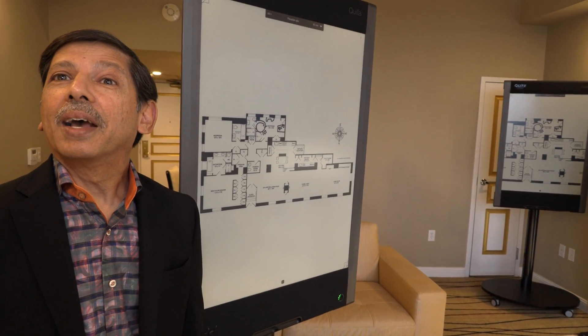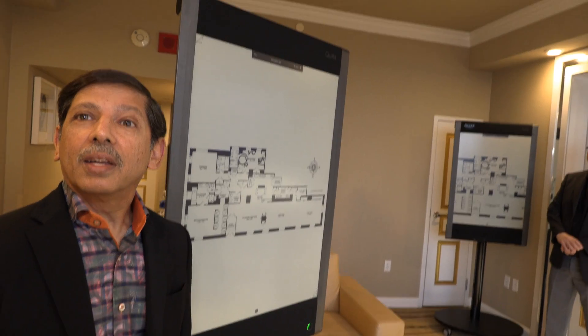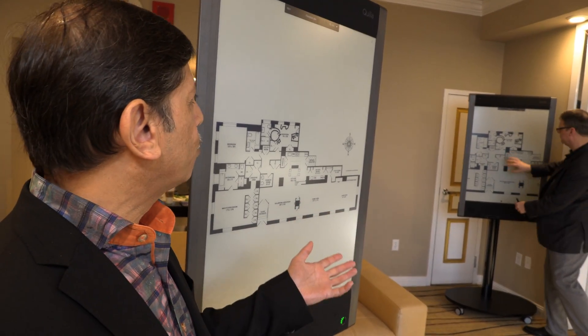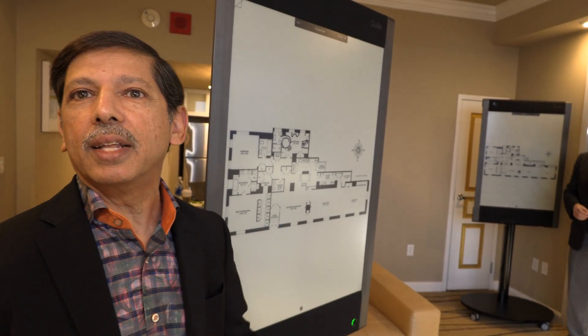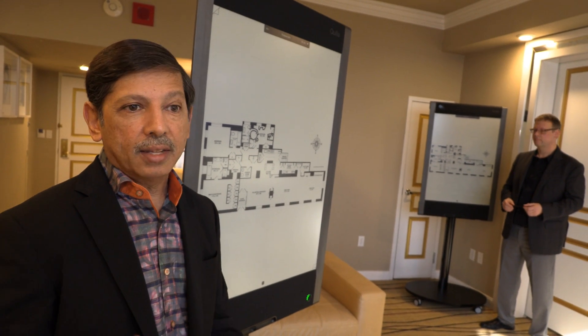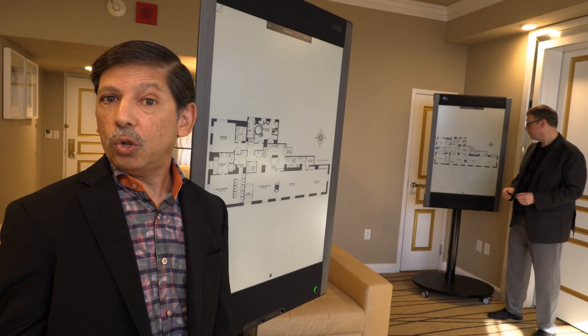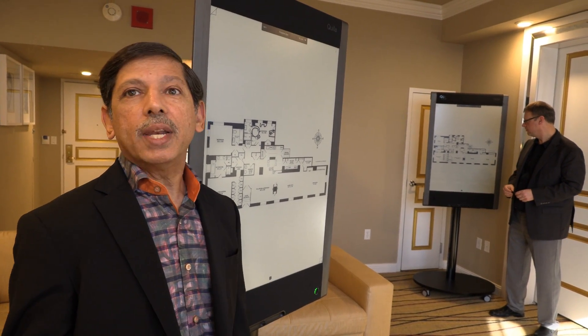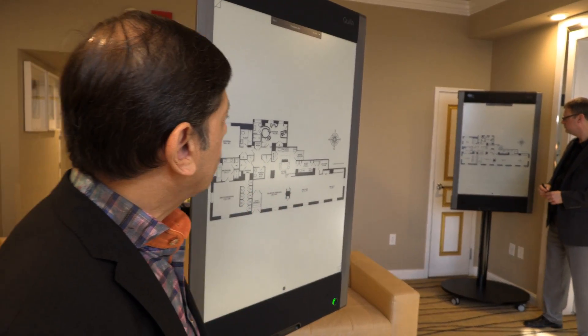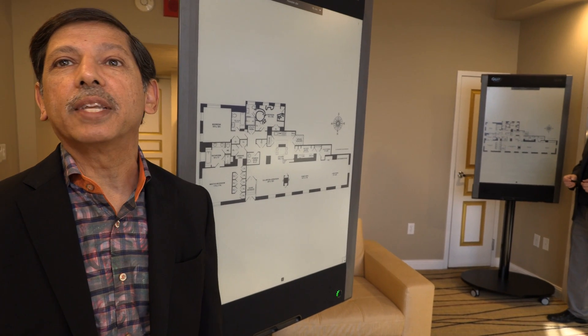Before, they would use FedEx and print out big sets — one set to the construction site, another to the architect, another to the electrical engineer. These are very costly and not green at all. Now you can put these devices at both ends and have a solution that's in real time.